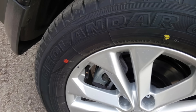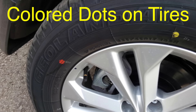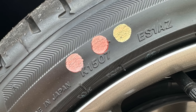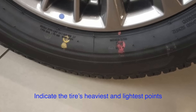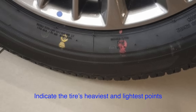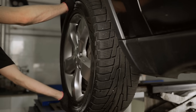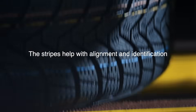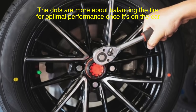You might also have noticed colored dots on tires, not just stripes. Those dots are also part of the tire's manufacturing process, but they serve a slightly different purpose. The dots, usually found on the sidewalls of tires, often indicate the tire's heaviest and lightest points. This helps when the tire is being balanced and mounted on a vehicle. The dots are used as a reference for aligning the tire with the valve stem of the wheel to ensure that the weight is distributed as evenly as possible. So while the stripes run along the tread to help with alignment and identification, the dots are more about balancing the tire for optimal performance once it's on the car.